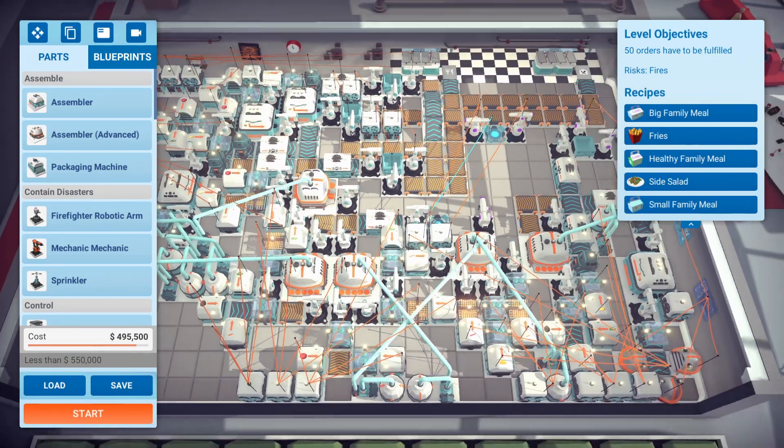That should be it — just got to pump out those two small family meals and we're done. We didn't lose any meals — interesting, I thought for sure. But yeah, I know it's not the most efficient setup. Honestly, I was just happy to get this one done with all three objectives.